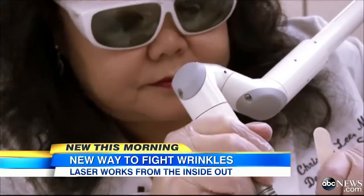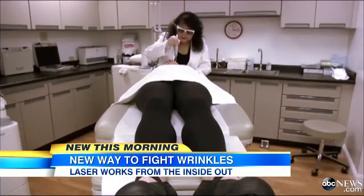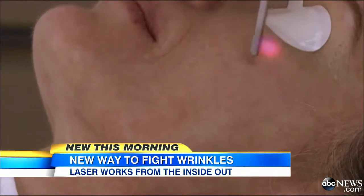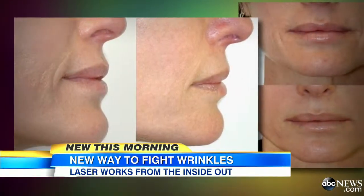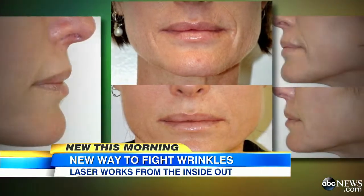Dr. Lee says patients undergo several treatments, roughly $1,500 a session, and results can last for months. 'It has some of the same effects that doing a filler does, but appears much more natural and you're not having to inject a foreign substance in your face.' Just look at Jackie's before and afters. For Good Morning America, Rena Ninan, ABC News, New York.